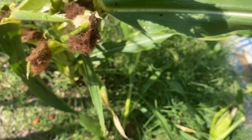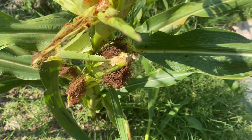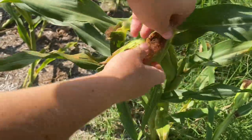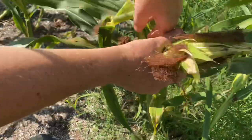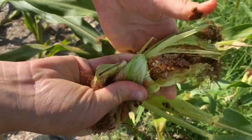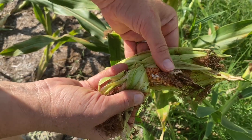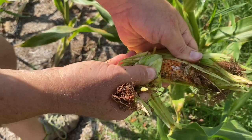We'll keep opening more to see if there's any that are well-formed and harvestable. Let's open this one up here and see. Look at that — another worm, a caterpillar. You see it there? So we're doing organic gardening and we're not even using sprays that are considered organic.